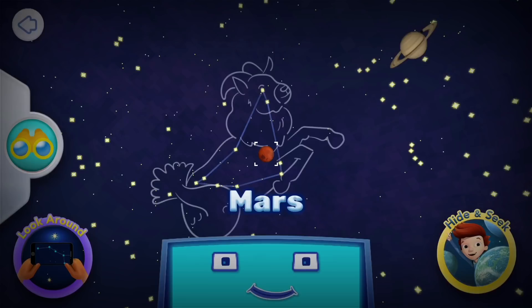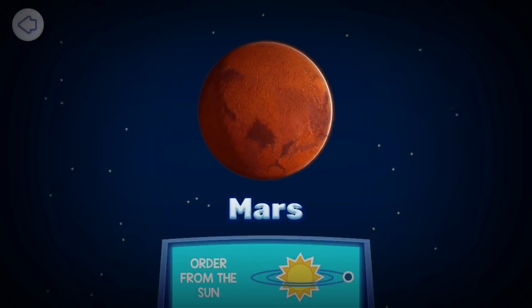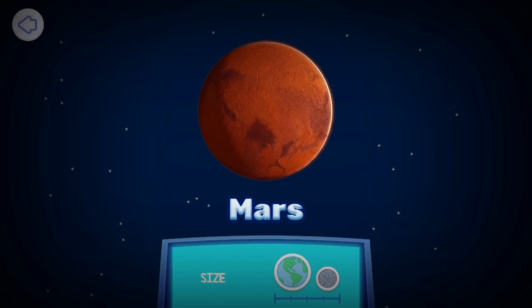Mars. Mars is the fourth planet from the Sun. The red planet Mars is the second smallest planet. It's about half the size of our Earth. Mars has two very small moons — Phobos and Deimos. They are small and lumpy. Like potatoes.